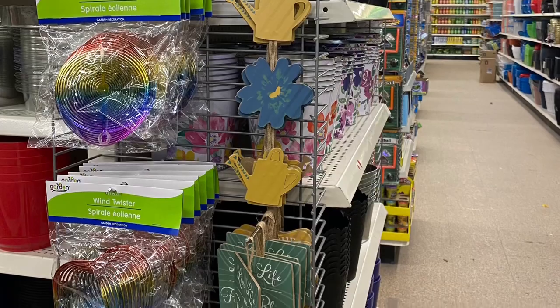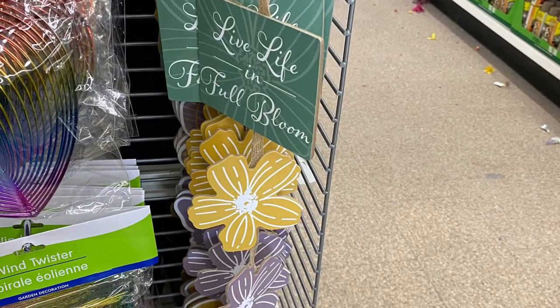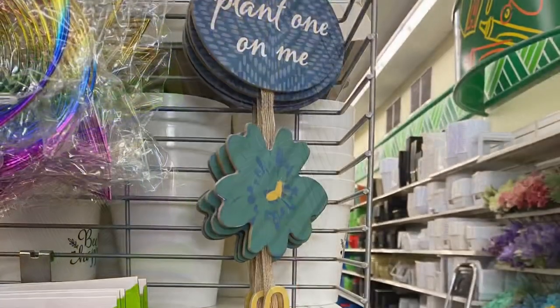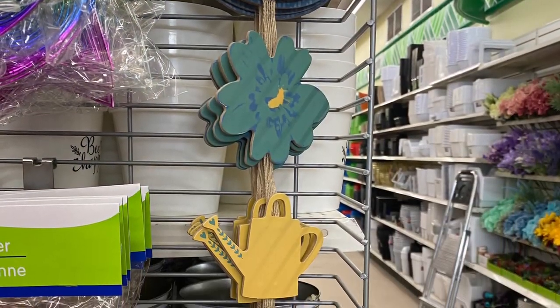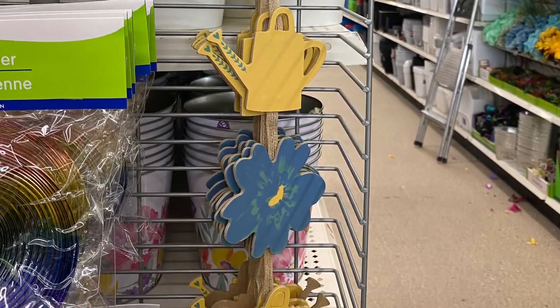Why it's taking so long to come in — who knows. These signs were cute. The garden sign is really sweet. I'll show you a close up: 'Live life in full bloom.' So keep watching if you want to see some Easter stuff. Really like the watering can there.